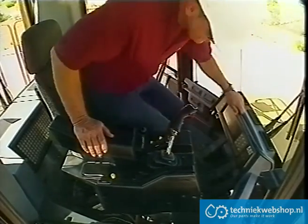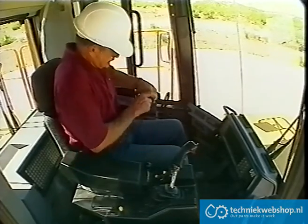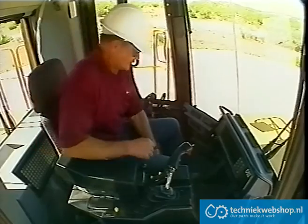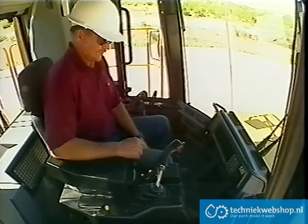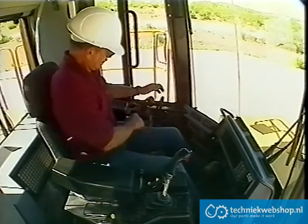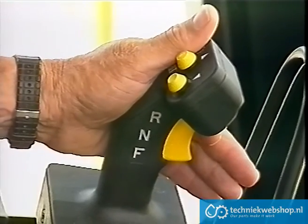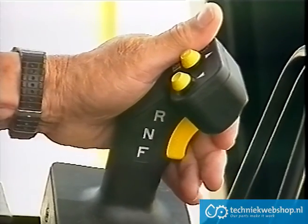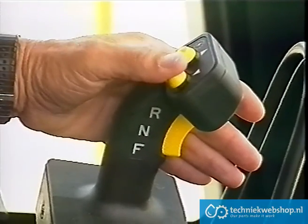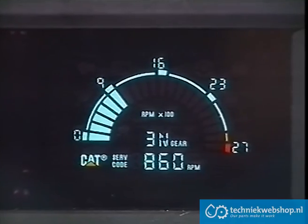The cab, which meets ROPS and FOPS standards, has been designed for complete operator comfort, to create a stress-free workstation and reduce fatigue. The multi-function stick control system accommodates the natural movements of the operator, allowing precise control of transmission directional shifting, gear selection and steering.